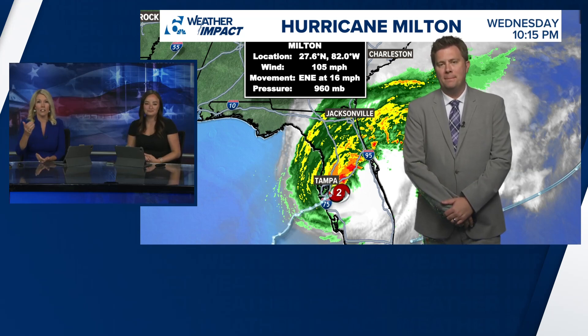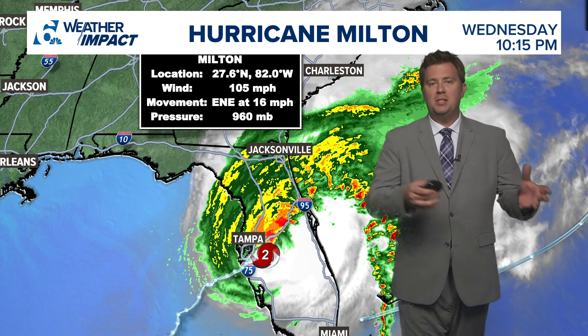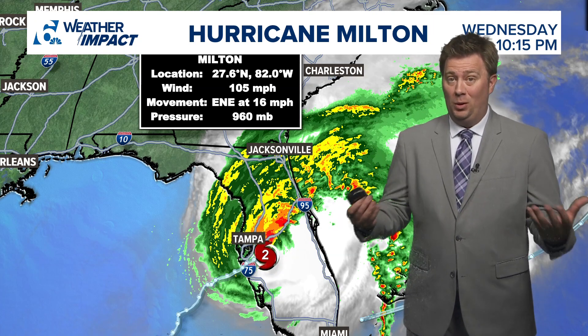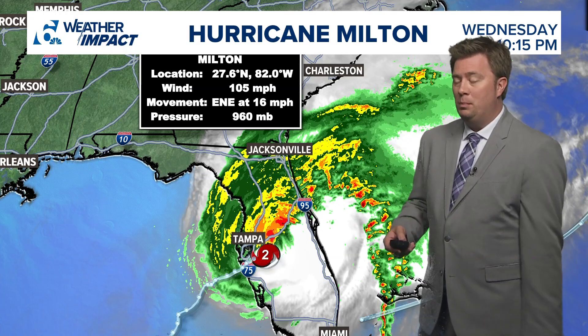Alright, so let's get serious and talk about Milton because we've been watching it on our streaming all day long on Six Plus and thinking about everybody in Florida. If you want to keep track of this, you can go on our Six Plus app. We are streaming content from our sister station WTSP out of Tampa and they've been going strong all day and will keep going throughout the night. Six Plus is the place to be if you want to get more information on Milton right now.